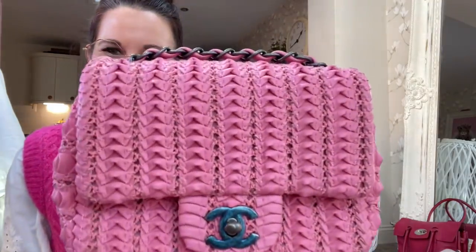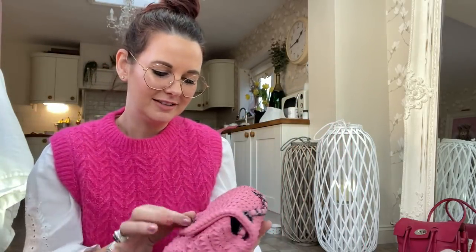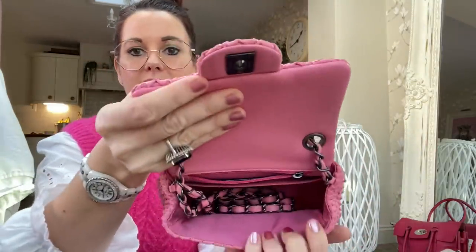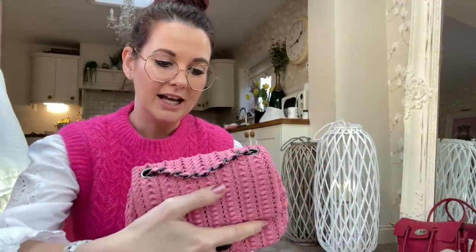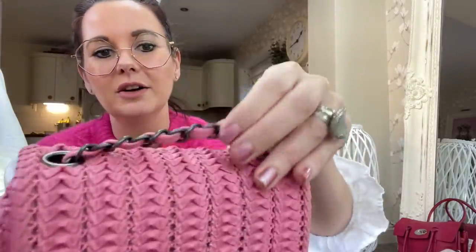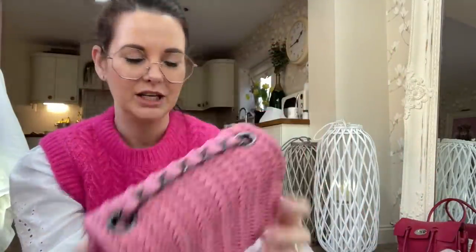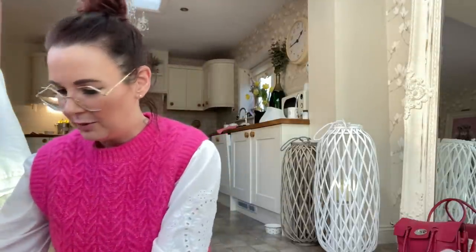This is a Chanel little mini flap bag — specifically the mini square. They do a rectangle and a square version; this is the square one, which actually holds more than you'd think. It's crocheted leather and it's got gunmetal hardware — the plastic is still on the hardware which is why it looks blue. Very cute — it's just so adorable and it happens to match my pink outfit today.